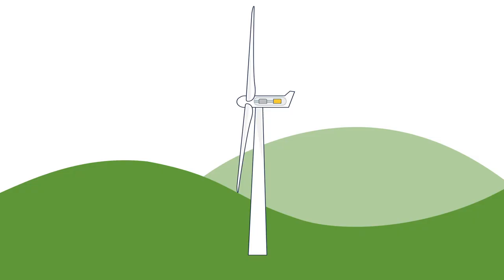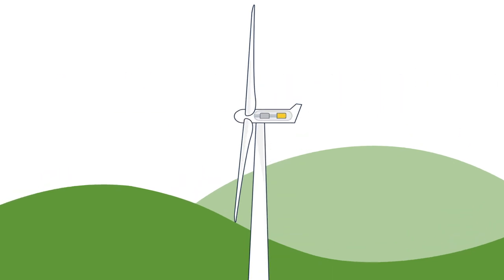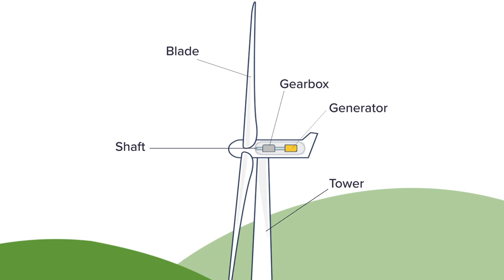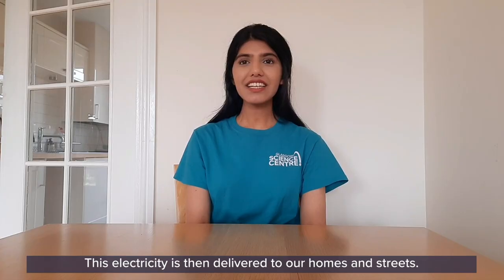How does a wind turbine work? Movement energy, or kinetic energy, from the wind causes the blades at the top to spin. The spinning blades then turn a long metal tube called a shaft. The turning shaft transfers the kinetic energy to a machine called a generator. The generator then transfers the kinetic energy to electricity.